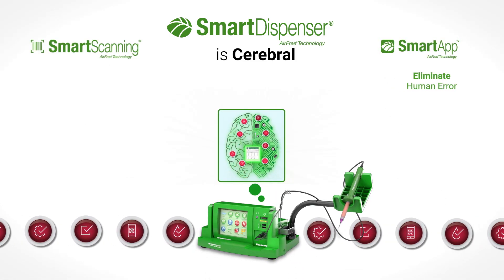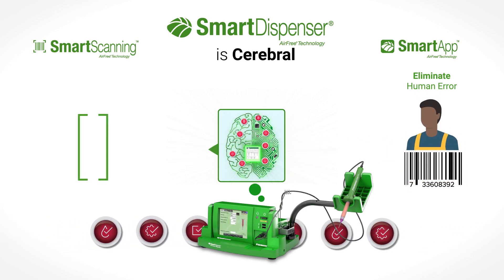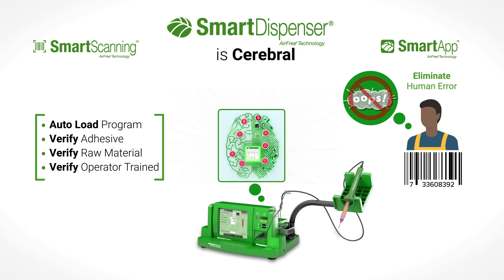Once the smart app with smart scanning is installed, the operator's barcode scan becomes the trigger for the smart dispenser to execute a given command. This capability ensures that human error is removed from the fluid assembly process.